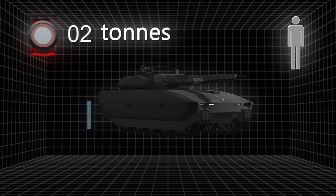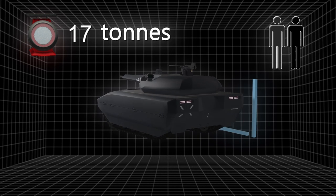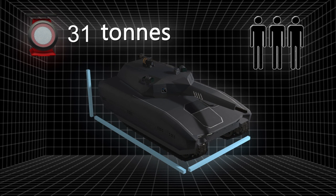The tank weighs 35 tons and is 7 meters long, 3.8 meters wide and 2.8 meters high, and is operated by a crew of three people.